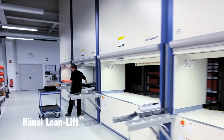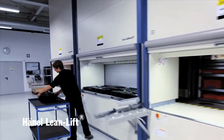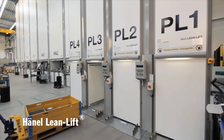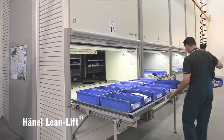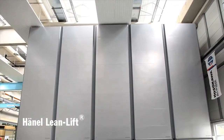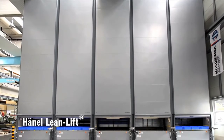Hainel's Lean Lift is integrated into the work environment where it is needed. This means decentralized and dynamic storage. The consequence: efficiency, shorter routes and consequently, time saved.